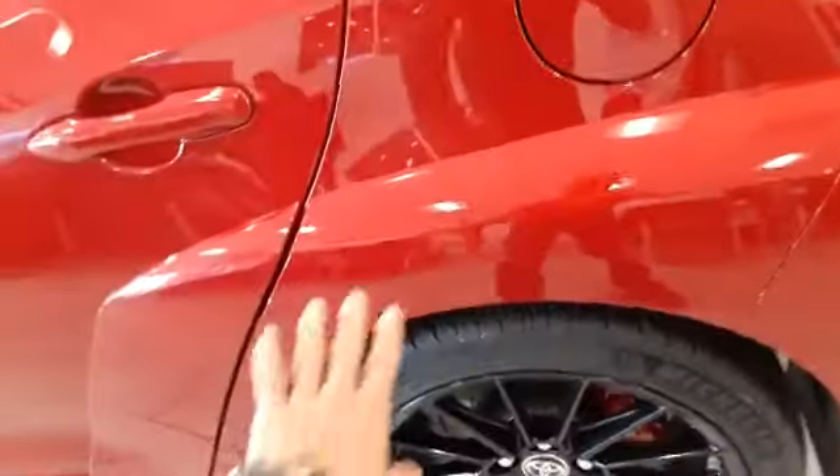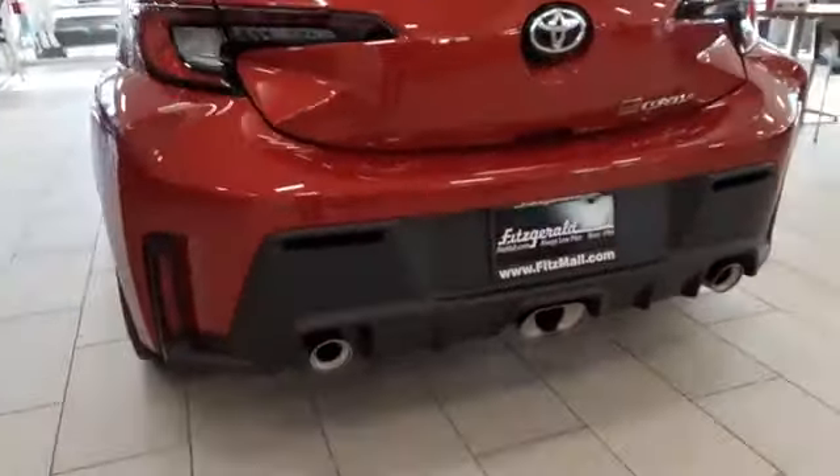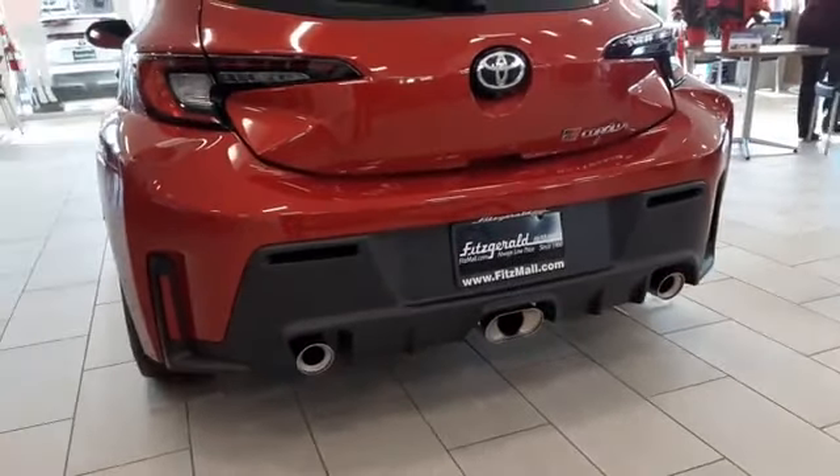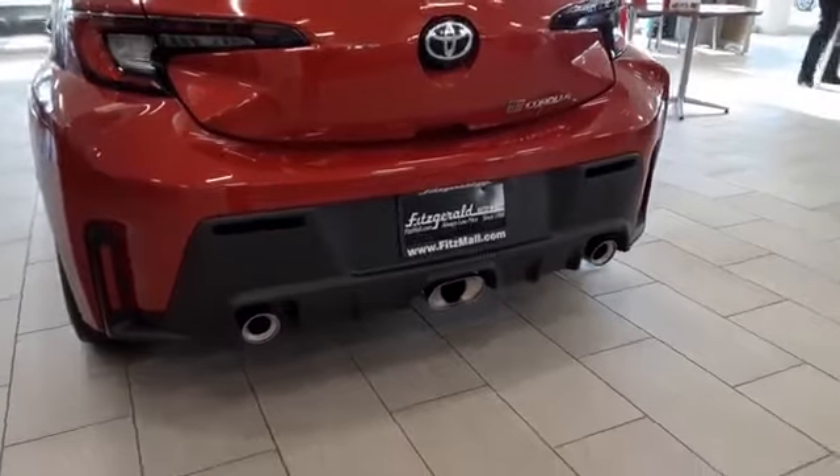This one also comes with the fender flares that incorporate very well into the back bumper. If you come to the back, you'll see the distinctive three-exhaust system in the back here that's very distinctive of the GR Corolla.